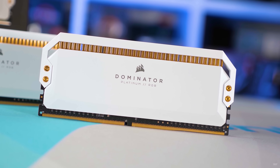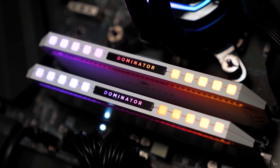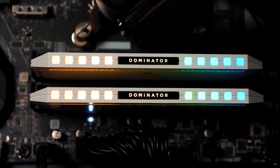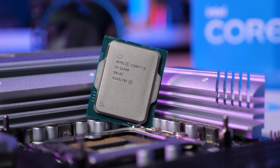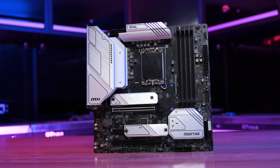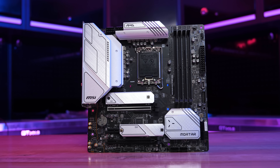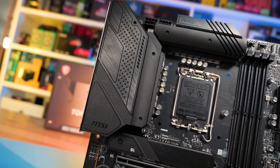Before we jump into the benchmarks, let's go over the test system specs. For this one, I haven't done any DDR5 testing — it does seem like a waste of time right now and we know all we need to know in terms of DDR4 versus DDR5 performance. For testing the Core i5-12400, I'm using the MSI B660M Mortar Wi-Fi DDR4 with 32 gigabytes of dual-rank, dual-channel DDR4-3200 CL14 memory, which is typically faster than single-rank DDR4-3800 CL18 memory. The K-SKU Alder Lake CPUs have been tested on the MSI Z690 Tomahawk Wi-Fi DDR4 using the same memory, and all boards were updated with the latest BIOS revision.